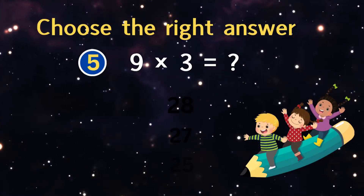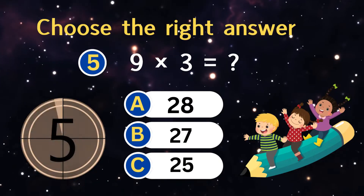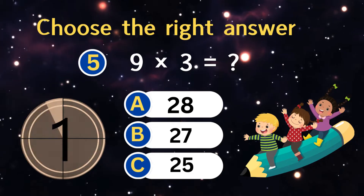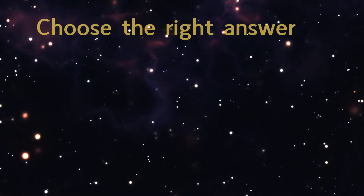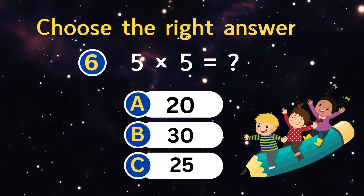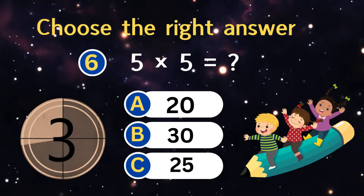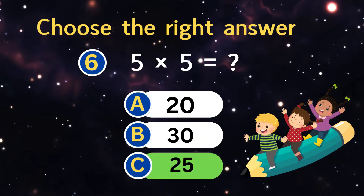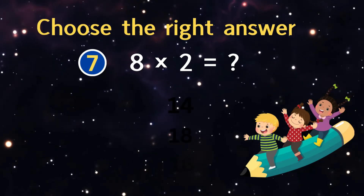Three times seven equals? Nine times three equals? Five times five equals?